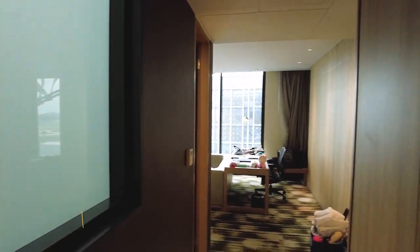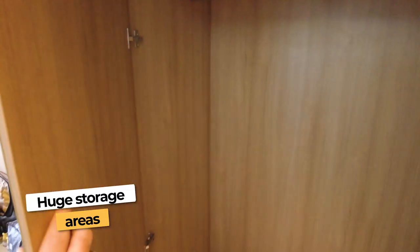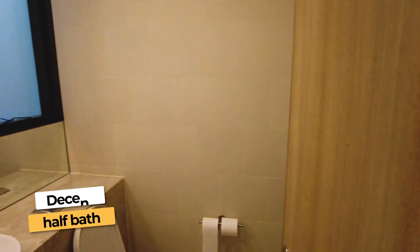Before we get started, we've been here for a day and a half. When we got here it was 2:30 in the morning, we were exhausted, long line at immigration — we're used to that unfortunately with Singapore. So you're going to see our stuff all over the place, I apologize. As you walk in, you have two huge storage areas right here — large size storage. And then when you walk in, you have a half bath right here.